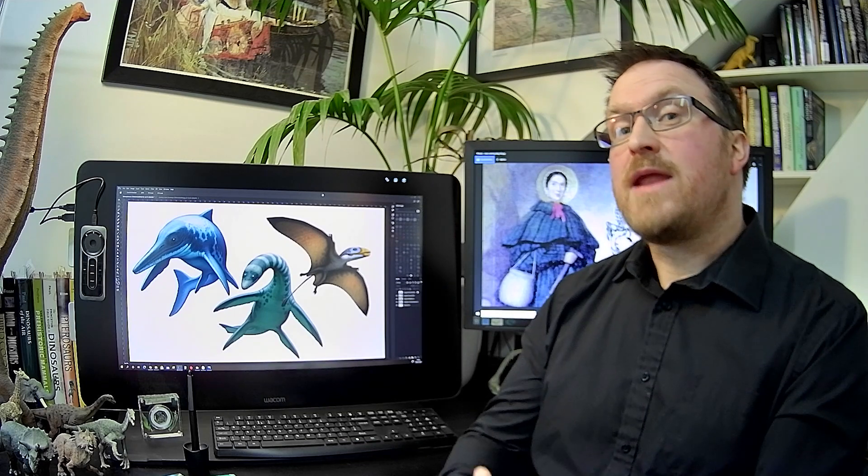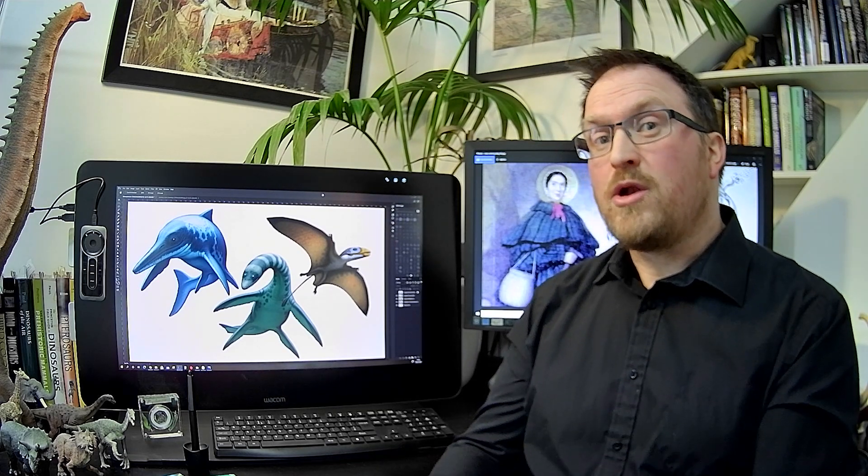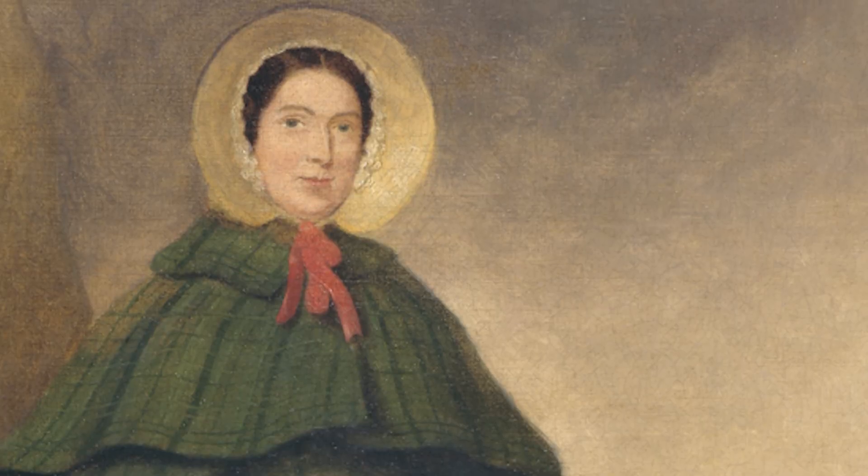Now her name may not have appeared on many scientific papers from that time. She wasn't allowed to be a scientist because she was poor and she was a woman. Now lots of people are making efforts to make sure she is given the recognition she deserves, and I think she is very worthy of her own coin series.